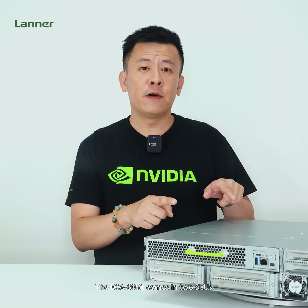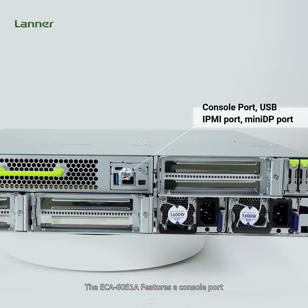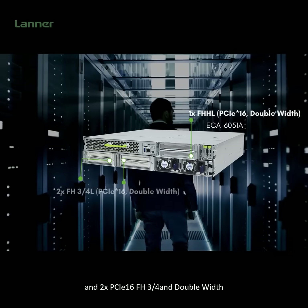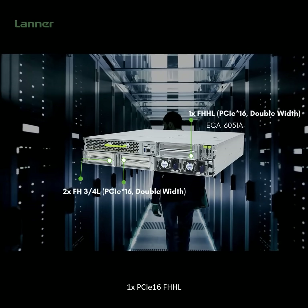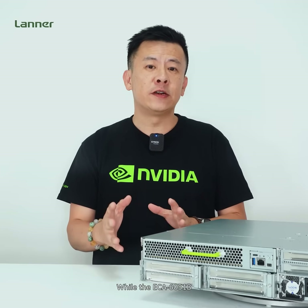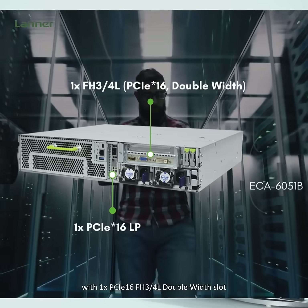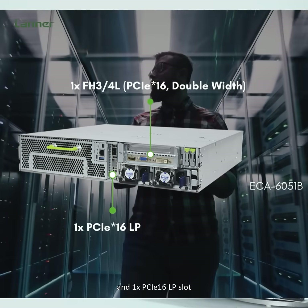The ECA6051 comes in two SKUs. The A version features a console port, USB, IPMI port, mini DB port, two PCIe x16 full height 3/4 length double width slots, and one PCIe x16 full height half length slot. The Mi version features a different configuration with one PCIe x16 full height 3/4 length double width slot and one PCIe x16 low profile slot.